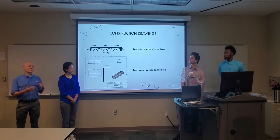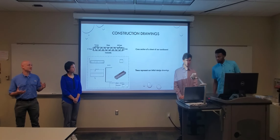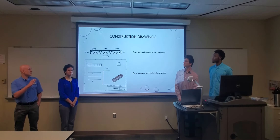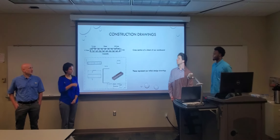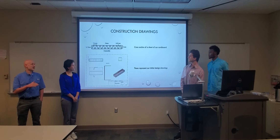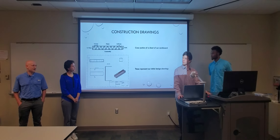Through this project we were required to go through and design out what it would look like for documentation purposes. This is our base canoe, along with the cross-section of what the cardboard looks like. It's not quite as accurate as it possibly could be, because cardboard gets lots of variance.